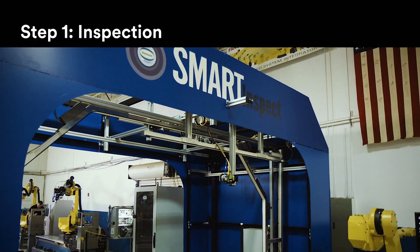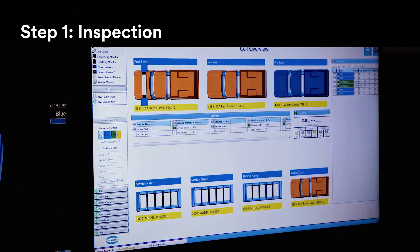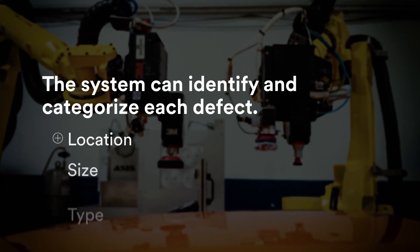The process begins with a high-tech vision system that inspects the vehicle from every possible angle. The system can identify and categorize each defect, including its location, size, and type.